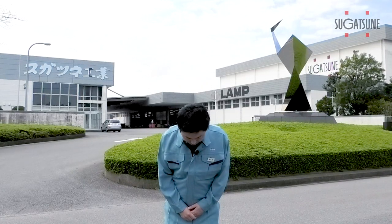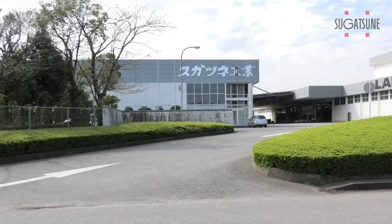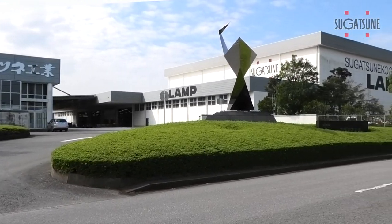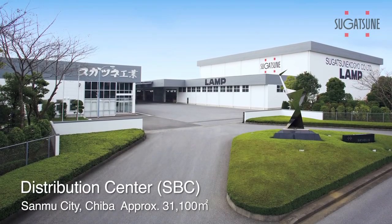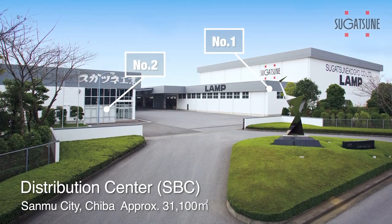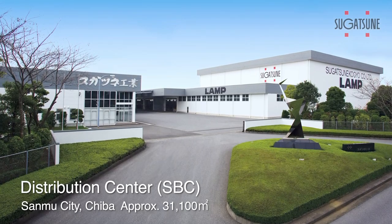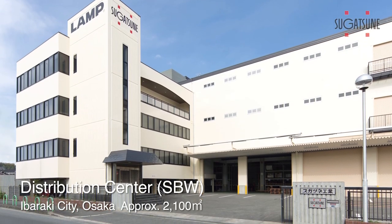Hello. My name is Kohei Hashimoto. Today, I'll be showing you around Sugatsune's distribution center in Jiva, which you can see behind me. Our distribution center consists of two buildings, and the total area is roughly the size of four and a half football pitches. We also have an additional distribution center in Osaka. Let's have a look inside.